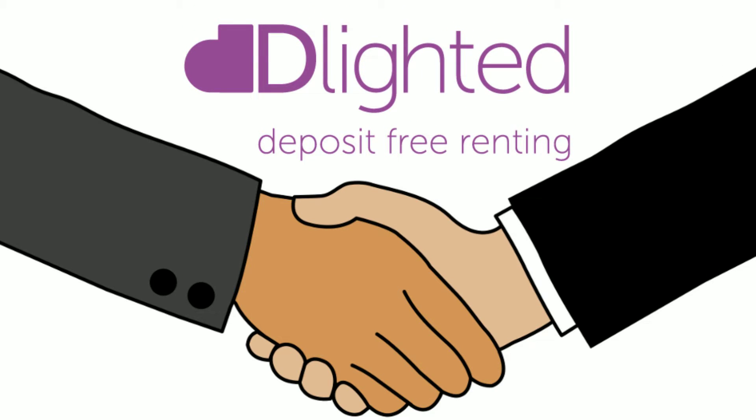We have worked in partnership with the insurance industry and founded D-Lighted Deposit-Free Renting. It's a proven, innovative, insurance-backed product, backed by some of the leading UK property sector players.